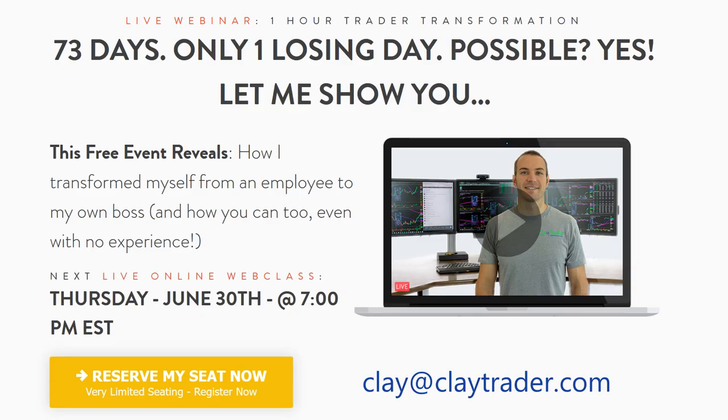So that wraps up the top 10. If you enjoyed what you saw and want to learn more, get signed up for the free training this evening, Thursday, June 30th at 7 p.m. Eastern time. If you're not able to make it live, drop me an email at clay@claytrader.com and I'll send you a link to the recording after I get it uploaded. If you enjoy this format and want me to continue making these top 10 videos, please hit the like button and leave a simple comment below. Everybody take care — hopefully I'll see you in a few hours.